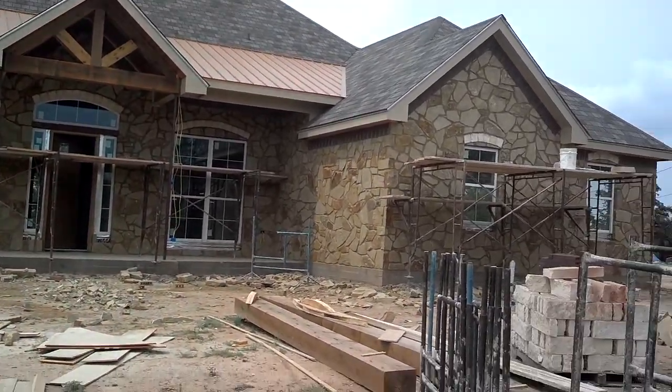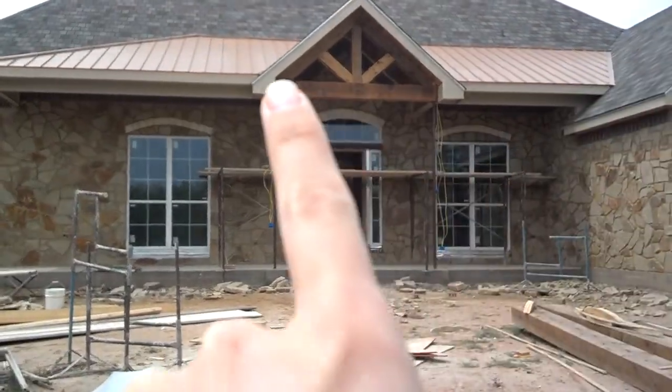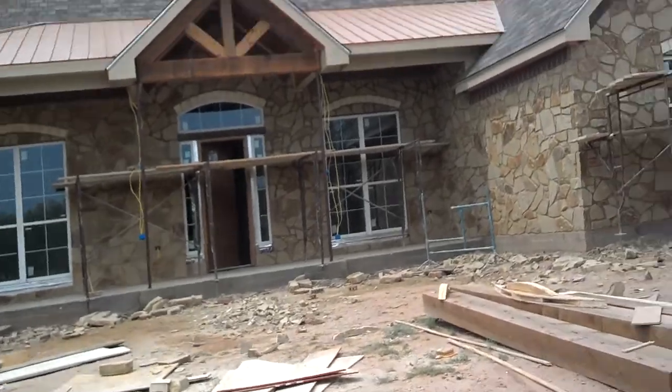Here's an update on the house. They are just about done with all the stonework in the front, or they pretty much are done. These pillars right here are going to have stone, so that has to get done. And I will walk y'all in.